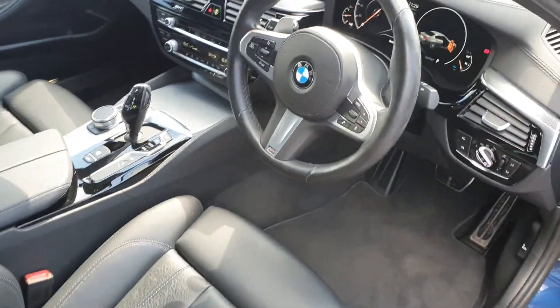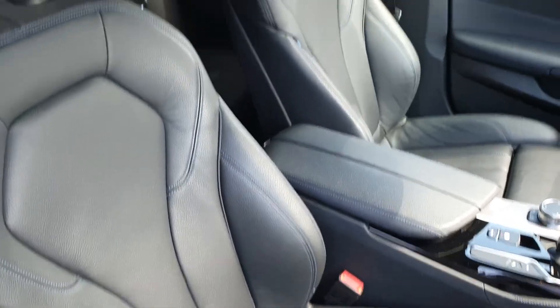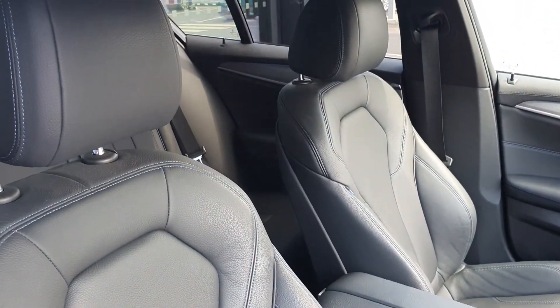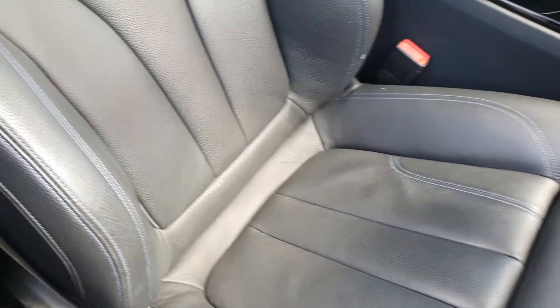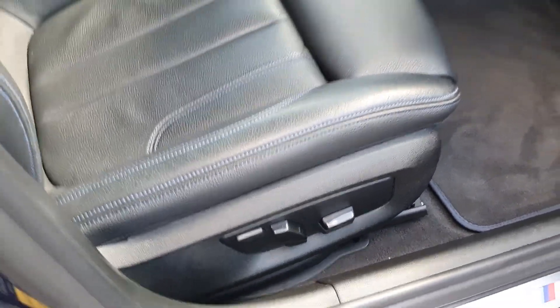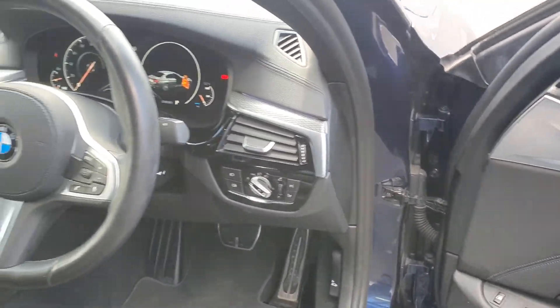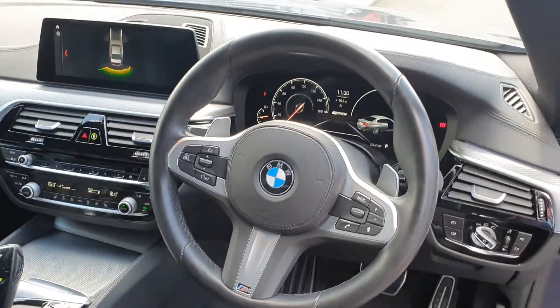Looking at the interior of the car, you can see this lovely Dakota black leather upholstery with a blue M Sport stitch through it on the seats as well. It has electric seats with the rolling function, as well as automatic lights, automatic wipers and a range of other features.